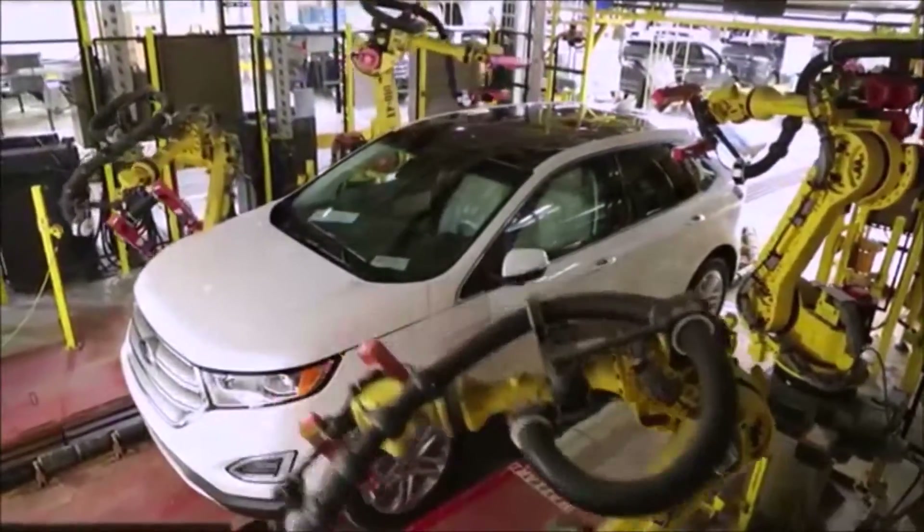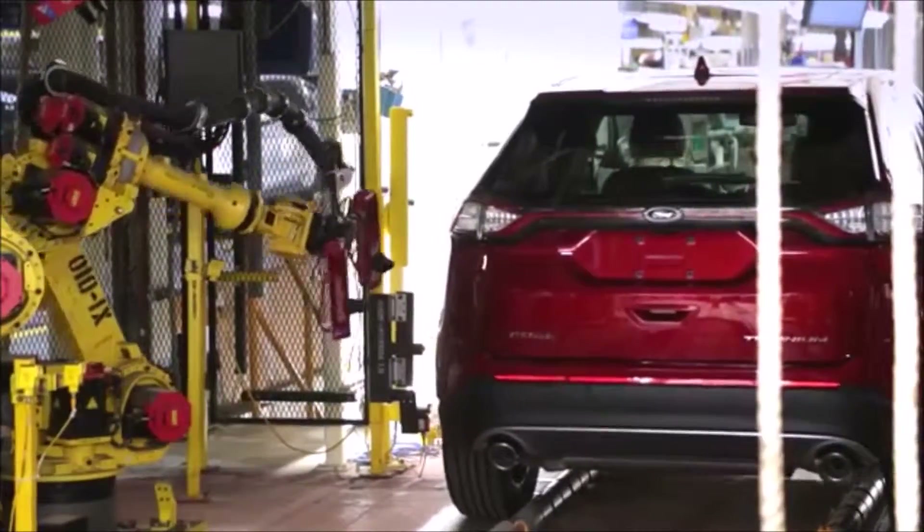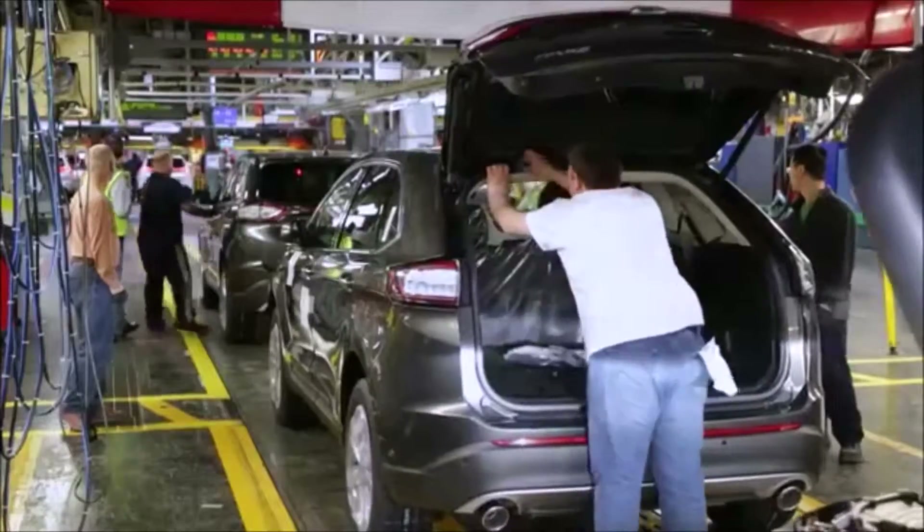Using laser and optical sensors, we measure every vehicle to ensure we are in specification and meeting customer expectations. These are just a few examples of the advancements and innovations we've made here at Oakville Assembly.